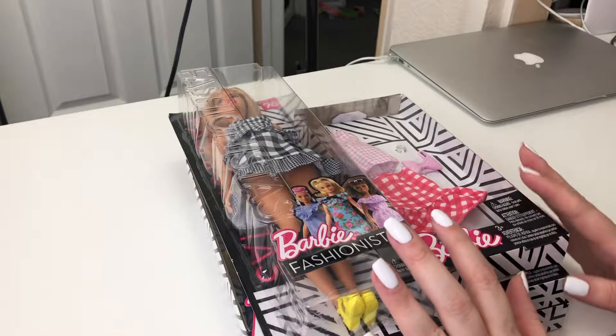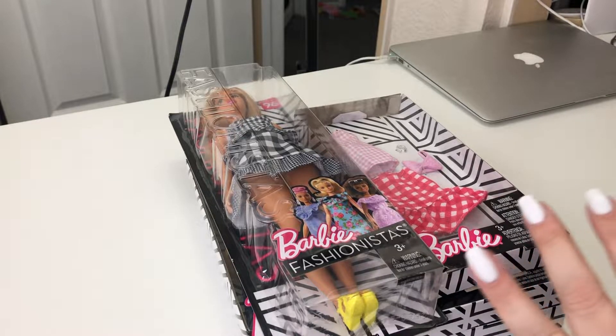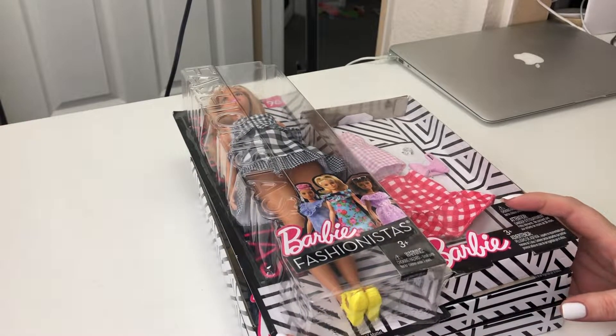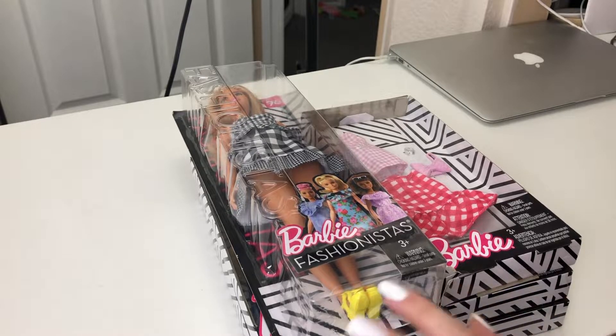Yesterday my husband and I went to LA. Our anniversary was about two weeks ago, and my parents gave us some fun money to go out and have a nice day. We decided to go to LA, go to the Mattel store, and go to the movies. At the Mattel store they were having a President's Day sale with tiered savings — the more you spend, the more you get off. There was also a green tag savings section, plus I have a membership and coupons, so it was just great.